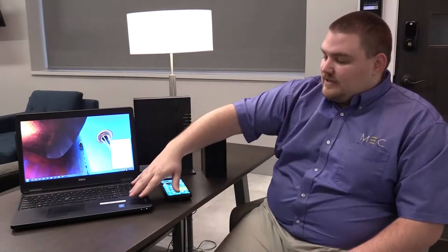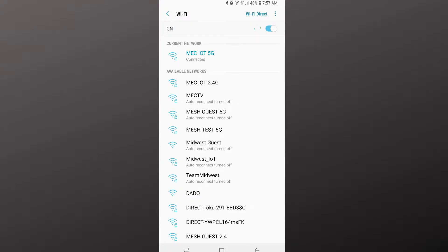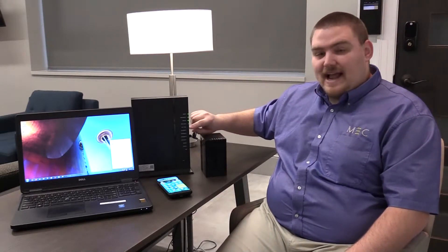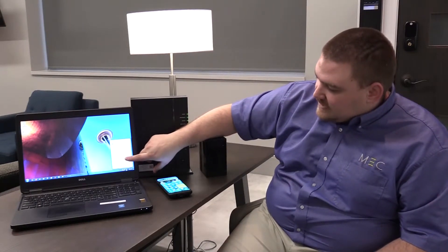Every device such as laptops and cell phones will have a Wi-Fi setting. Sometimes it's a little bit harder to find — you might have to go to a couple of different screens to get there. But if your device is capable of both the 2.4 and the 5G, you'll see different Wi-Fi signals listed, labeled 2.4 and 5G.